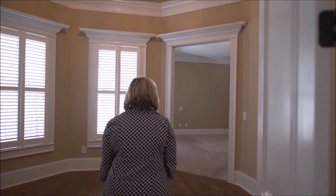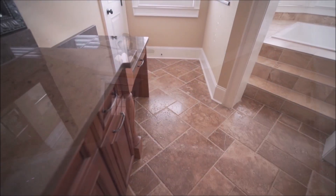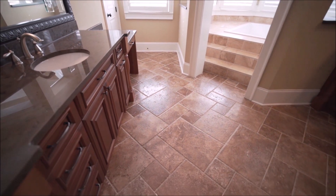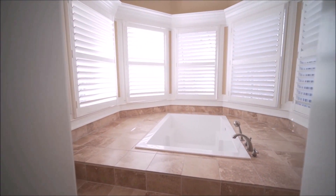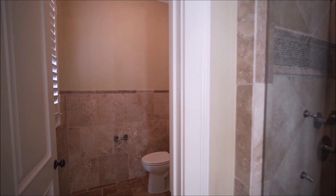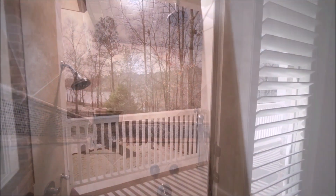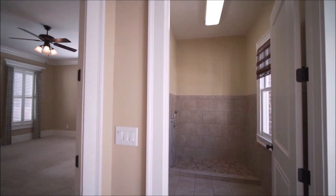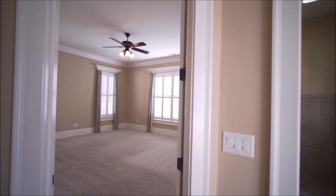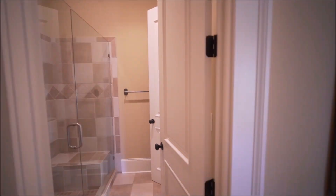We enter the master suite into a hexagon-shaped sitting room. We're in the private master suite that has a balcony that overlooks the private backyard, featuring a deep soaking tub. We have a second oversized bedroom on the main level, which is an ensuite with a walk-in closet and private bath.